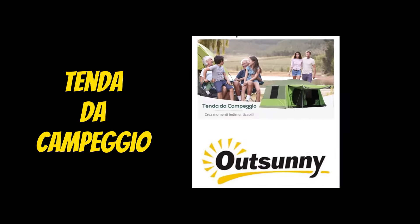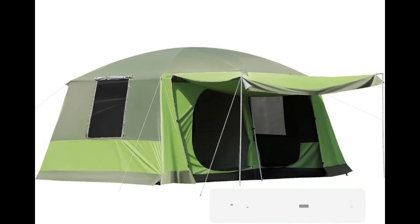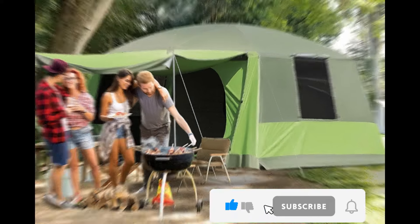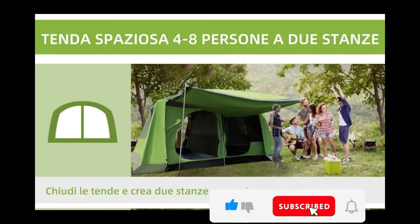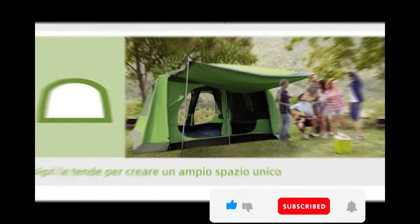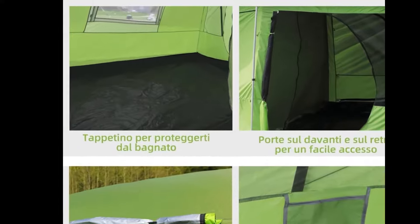Tenda da campeggio Out Sunny. La tenda è composta da due cabine letto grandi e di una comoda veranda, realizzata in poliestere di elevata qualità, resistente alle intemperie e ai raggi UV, dotata di pratiche tasche interne per organizzare gli oggetti.